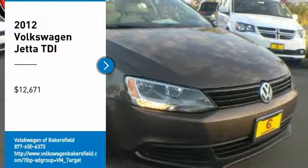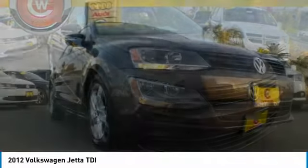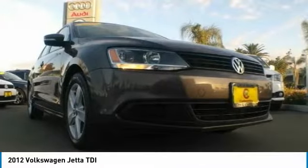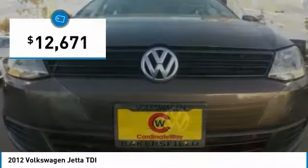Stop by and take a look at the 2012 Jetta. The Jetta is a premium car that is family-friendly with a great price. Agile and confident handling. The Volkswagen Jetta is priced below $15,000.